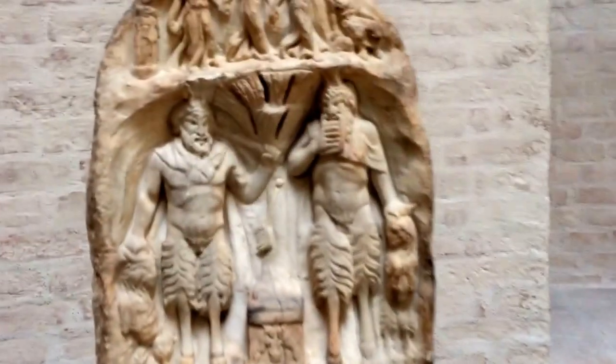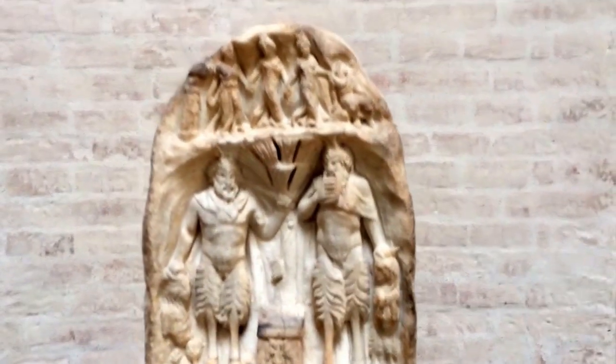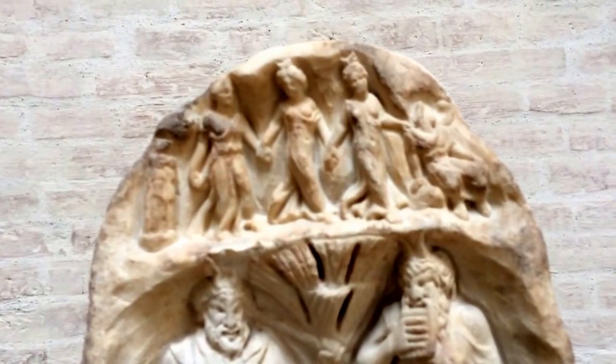This is kind of interesting — we have two satyrs playing the flutes over here. And up here you see the Hekate, goddess of the crossroads.